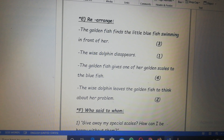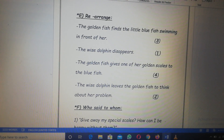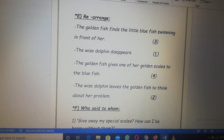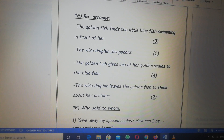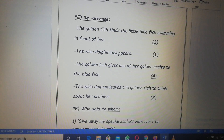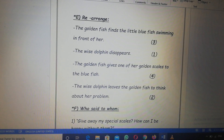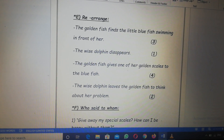Turn to page 36. Exercise E, rearrange the following sentences. Number one, the wise dolphin disappears. Number two, the wise dolphin leaves the golden fish to think about her problem. Number three, the golden fish finds the little blue fish swimming in front of her. Finally, the golden fish gives one of her golden scales to the blue fish.